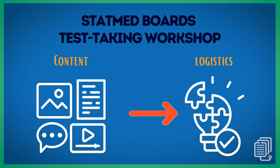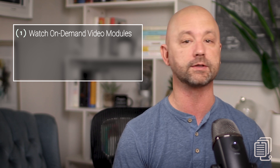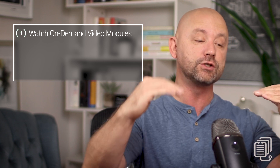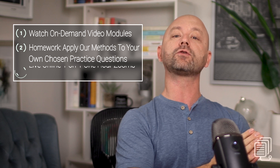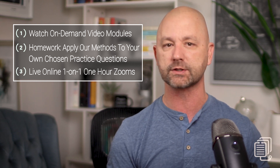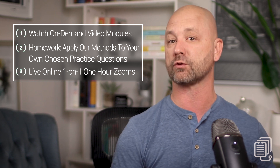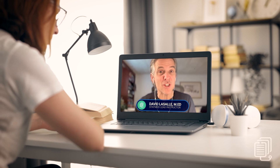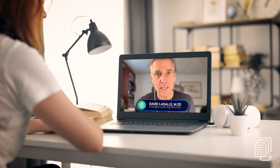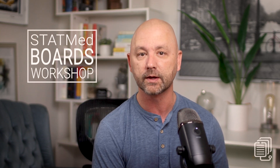The workshop comprises three main parts and is entirely online — no need to travel. Part one is the on-demand video lectures that you watch in a dedicated, prescribed scope and sequence. The whole workshop is already built, so you just plug in and we guide you step by step. Part two is the homework, where you apply the StatMed methodology on your own practice questions. Part three is the live online one-on-one meetings with your StatMed specialist. These meetings have a specific set of objectives and mostly focus on debriefing your missed questions — modeling feedback and assessing your developing execution of the StatMed process, digging in and giving you targeted feedback and insight.